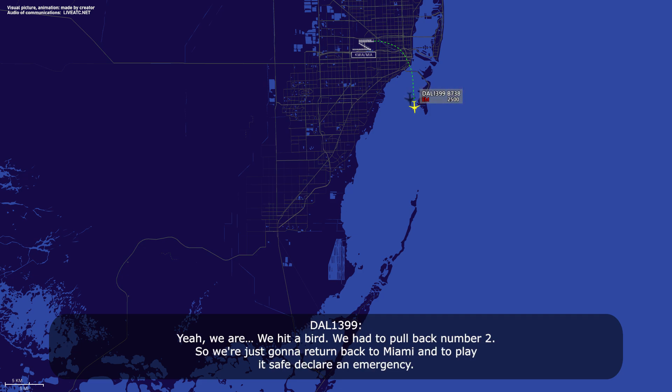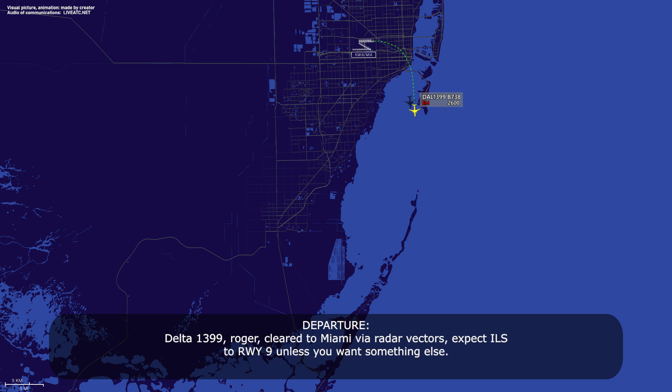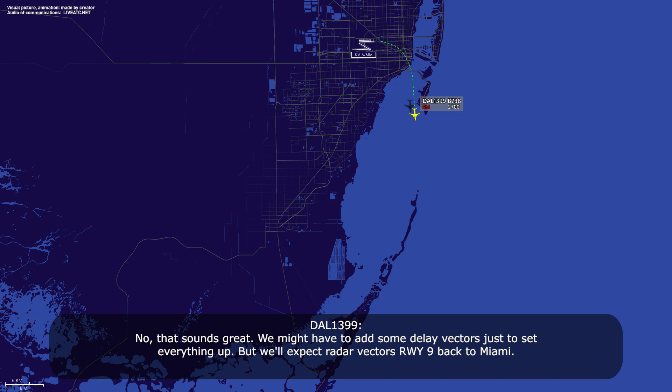Yeah, we had a bird strike and had to pull back number two, so we're returning to Miami. Clear to Miami via radar vector, expect ILS runway 9 unless you want something else. That sounds great — we may need some delay vectors to set everything up, but we'll expect radar vectors, runway 9 back to Miami.